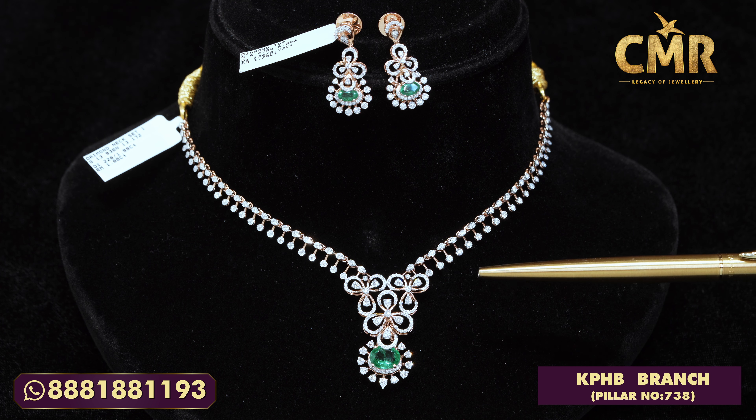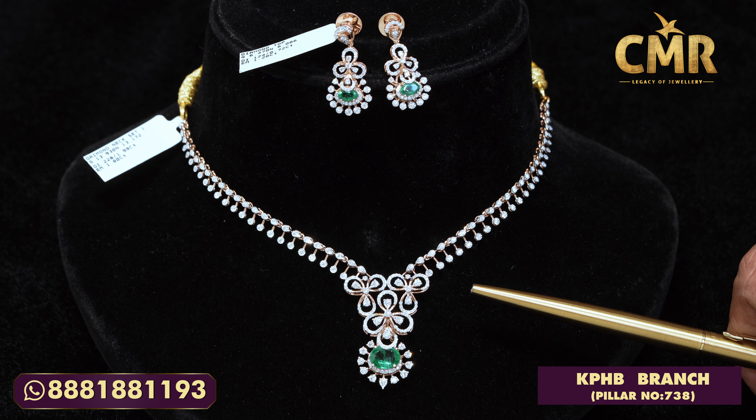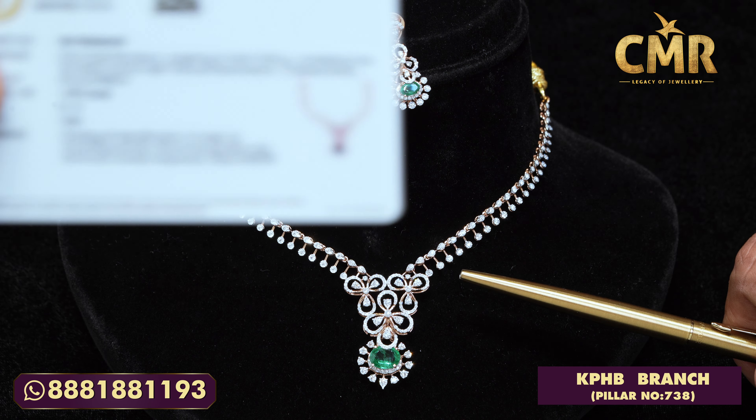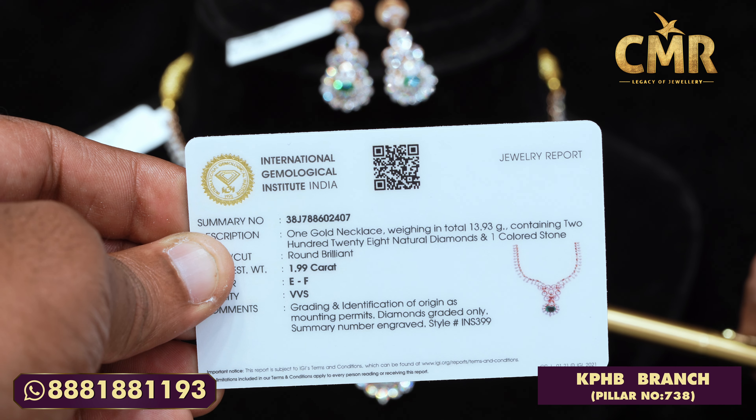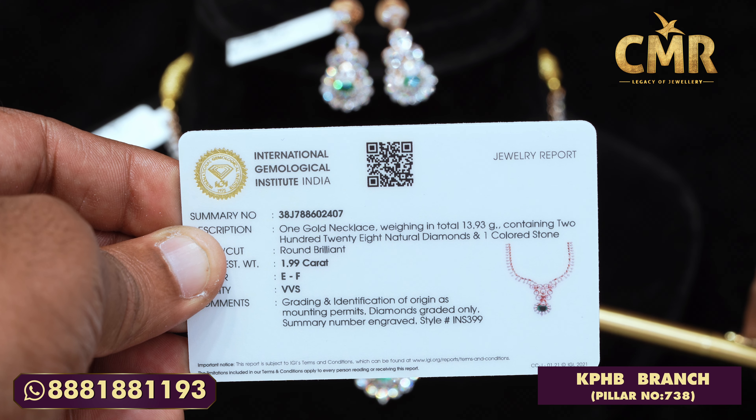The gold quantity is also very less and the range starts from a very low price. Once you step in, you will come to know about the further collections too. The diamond necklace we have introduced you now comes along with a certificate from IGI — International Geological Institute of India — which is one of the world's best institutes for diamond certification.